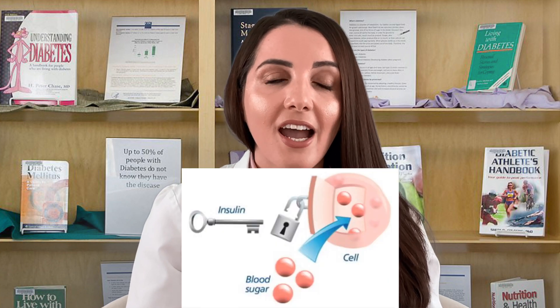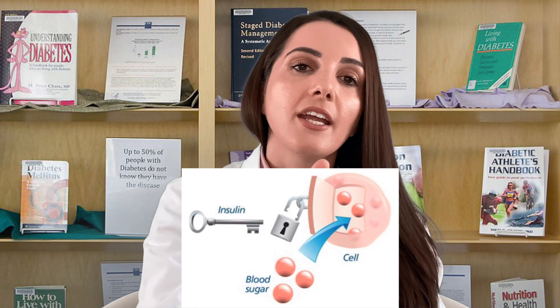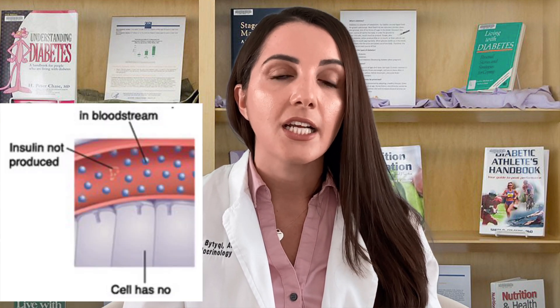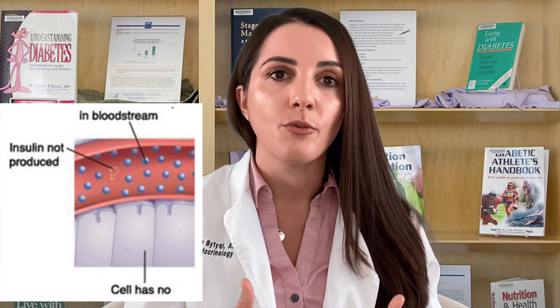When we give insulin, we are giving the patient enough keys to open up the cell so glucose can get in and be used for energy. Some patients with very uncontrolled diabetes actually lose weight — they're eating but still losing weight — because the cells are internally starving. Without enough keys to open up the cell and feed it, you lose weight. When we start managing diabetes with insulin, the metabolic state becomes more controlled and those cells are no longer starving because they're getting proper nutrition.